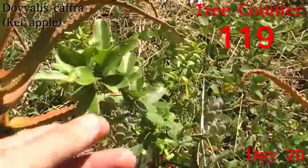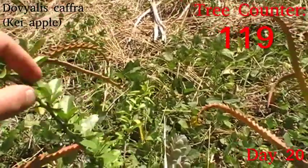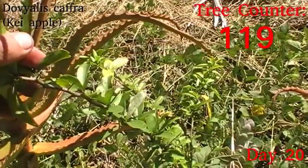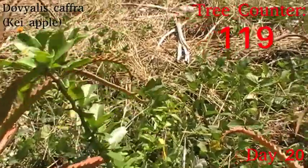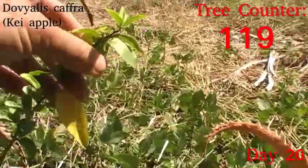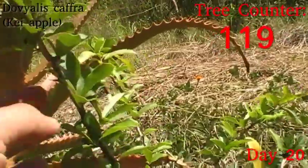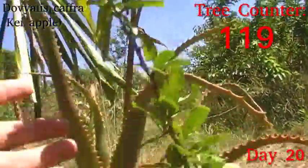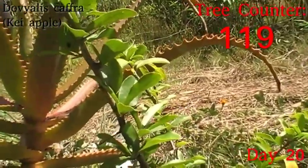Then we have the kai apple, which is also misnamed — it's not a true apple. This is Dovyalis whereas apples are Malus. As you can see it's beautifully thorny, quite malicious looking. Interestingly, they don't usually produce thorns if grown from seed without any pruning — it's only when they get injured that they start producing thorns to defend themselves, which is quite a fantastic little system. It's looking healthy, but hasn't really done any growing since it went in earlier this year.